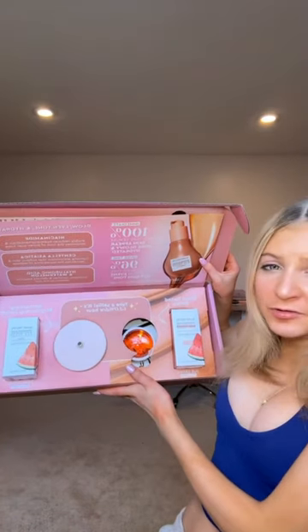Glorecipe sent me their new hue drop, some more of my favorite dew drop, and a ring light. Can we take a moment to appreciate how cute Glorecipe's boxes are? Every time I get a PR box from them, I'm just so excited because I love how they're designed. Thank you so much Glorecipe — I love all your skincare so much and I'm so excited to try these new drops.